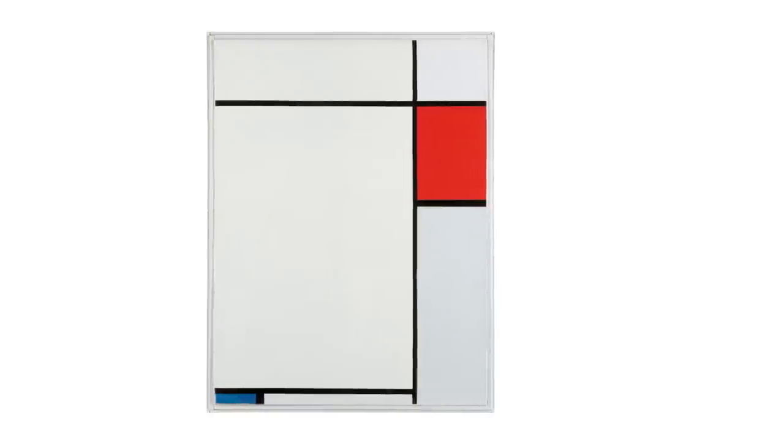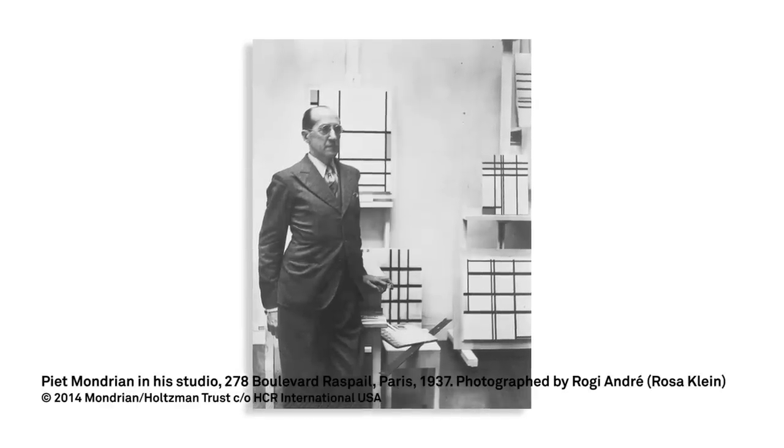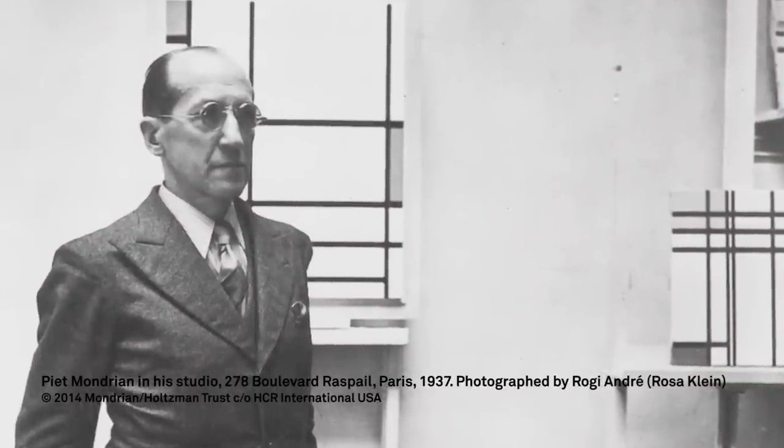I think that this very pared-down style that he developed can be seen as a reflection both of his Calvinist upbringing and also his utopian idealism and his modern outlook, which all comes together to create this very unique modernist style.